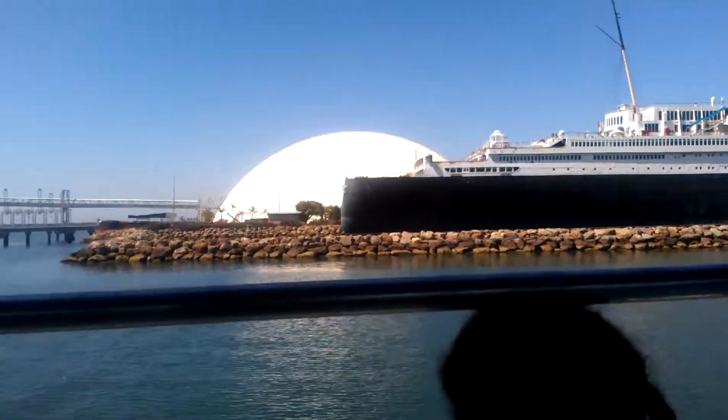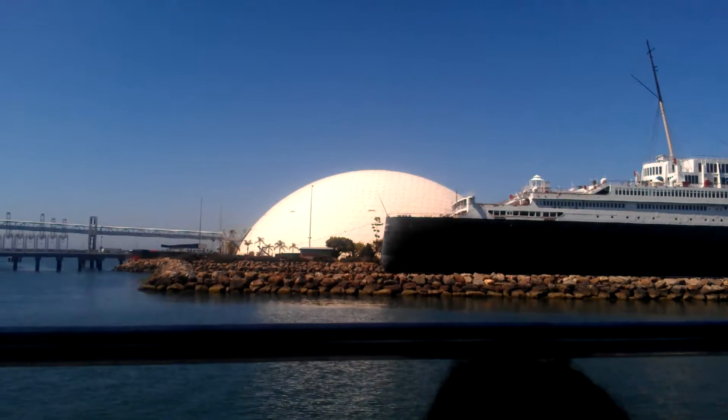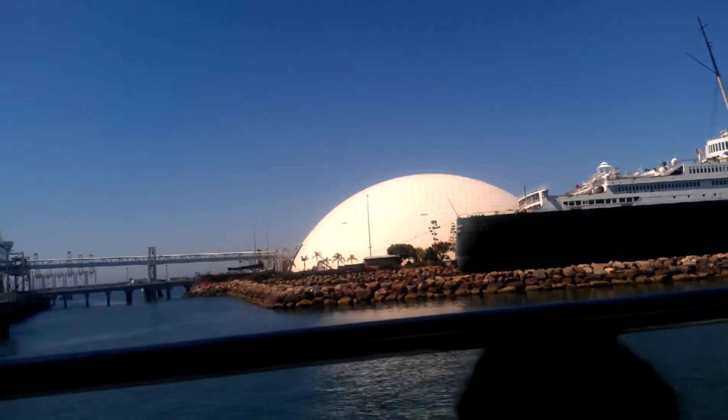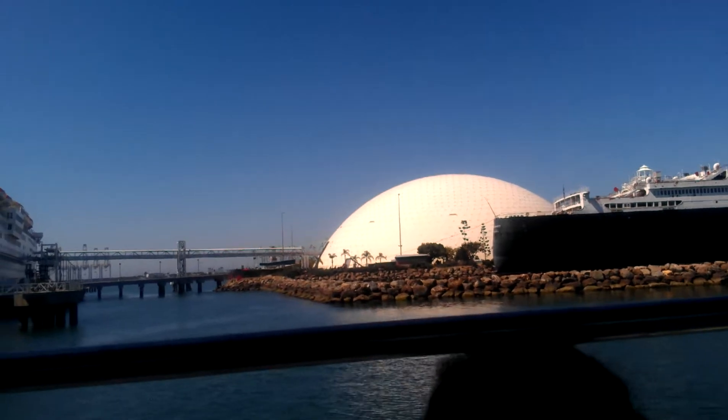So it sat in that dome for about 30 years. Today the Spruce Goose is up in Oregon at the air museum. During the early 90s, Warner Brothers bought that dome and used it as a soundstage movie studio.